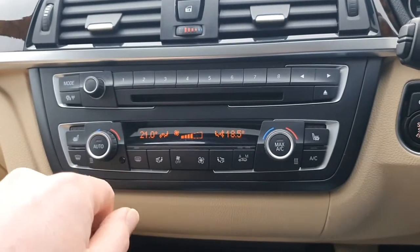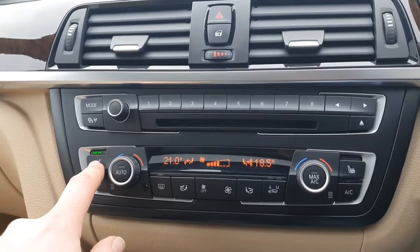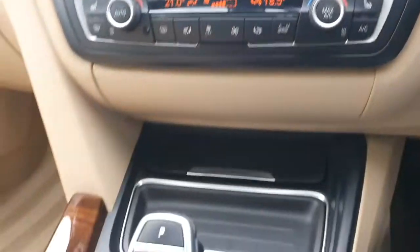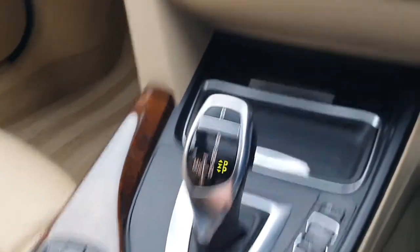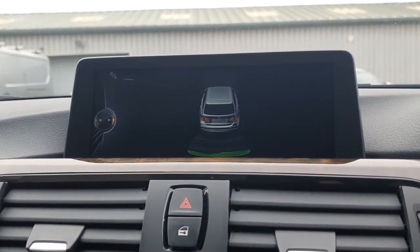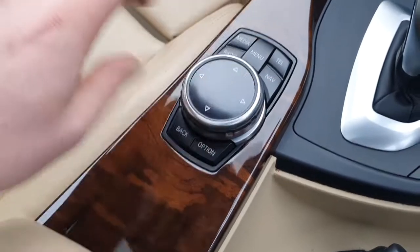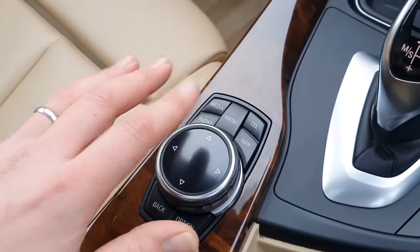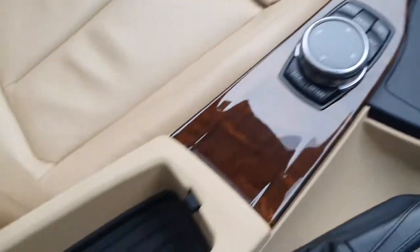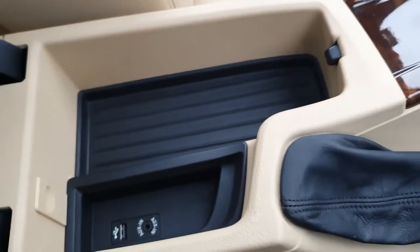We have dual zone climate control with separate temperatures for driver and passenger, plus additional controls in the back for rear passengers. The car has also been upgraded with three-stage heated seats for both front seats. The automatic gearbox has different driving modes switchable via the console buttons. There are parking sensors that display on screen showing which sensor is active. The iDrive touch system here is the larger one from the professional media package and also has handwriting recognition — you can use it as a touchpad to enter addresses or search your phone book. Lifting the centre console reveals a storage tray, auxiliary input socket, and USB socket for media devices.